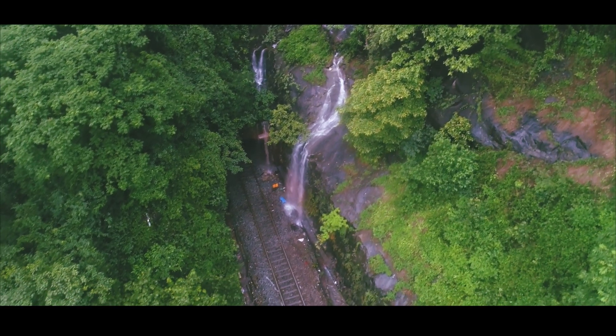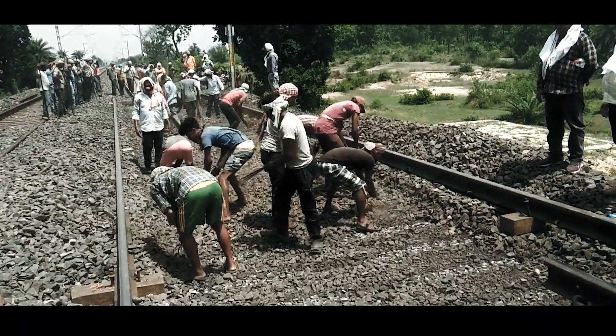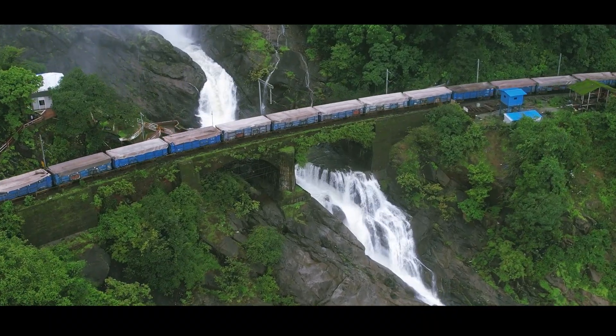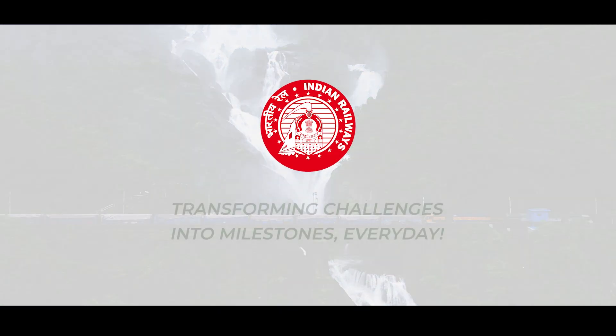Braganza Ghat — where nature challenges and Indian Railways delivers. From manual maintenance to mechanized mastery, this is a leap forward. Indian Railways: transforming challenges into milestones, every day.